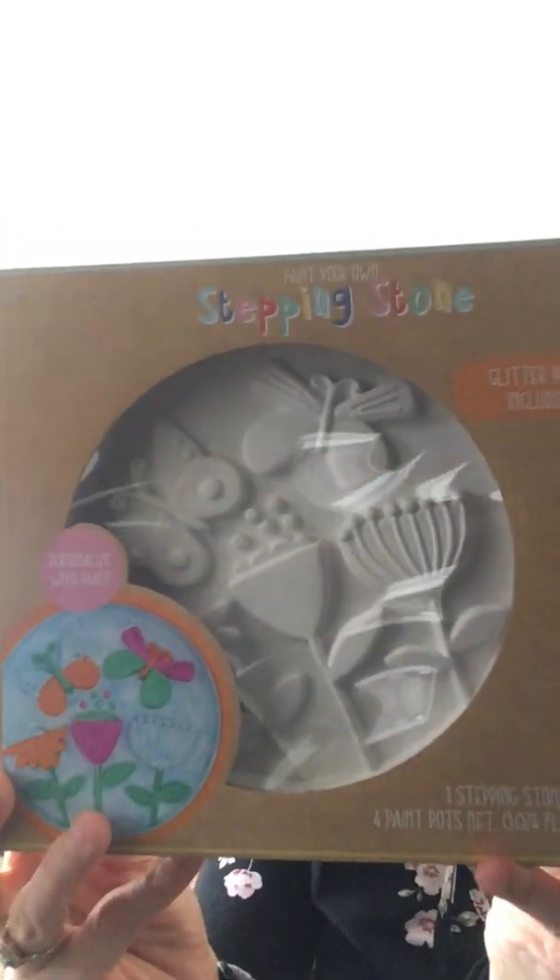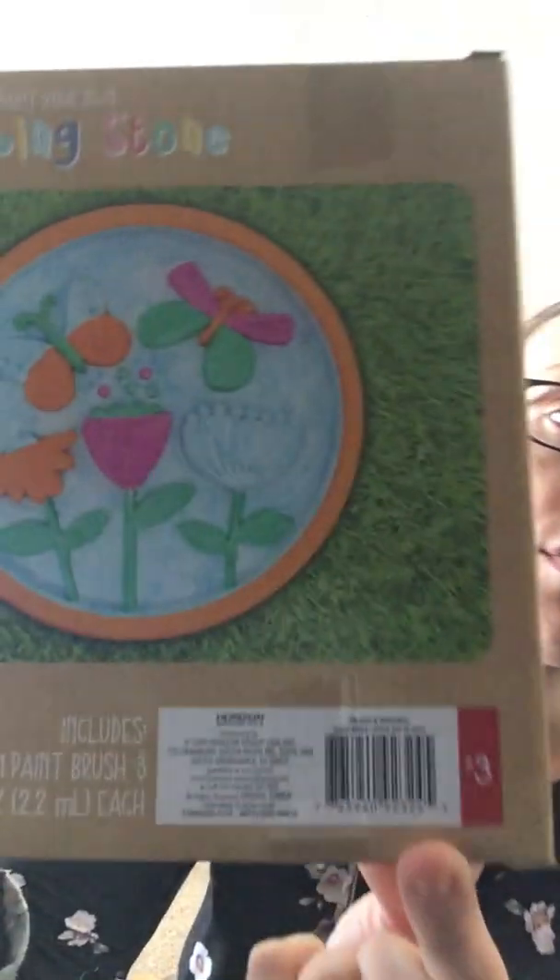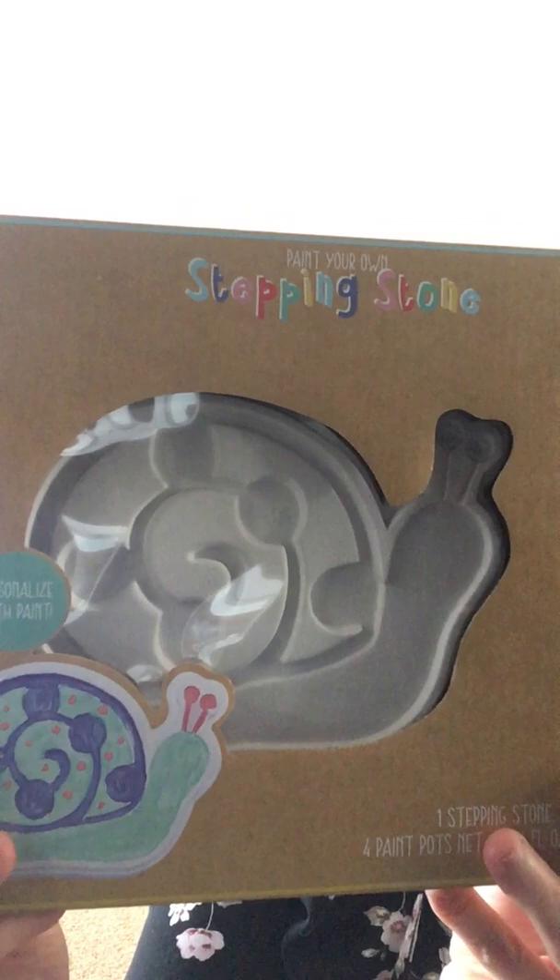The last thing I got for my daughters' Easter baskets are paint-your-own stepping stones. I usually get them one each year and then put them outside in the walkways to display. I got two of them — one for each daughter. It comes with the stepping stone, the paint, and a paintbrush. The first one is butterflies and flowers — a very decent, fairly large sized stepping stone. These were $3. The other one is a cute little snail.